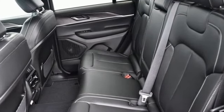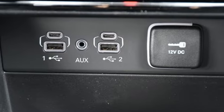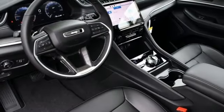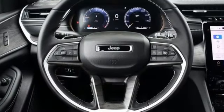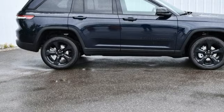V6 engine, heated bucket seats, streaming audio, rear parking sensors, dual zone climate control, Wi-Fi hotspot, external memory control, first and second row express open and closed sliding and tilting sunroof, memory exterior door mirror settings, and integrated navigation system with voice activation.